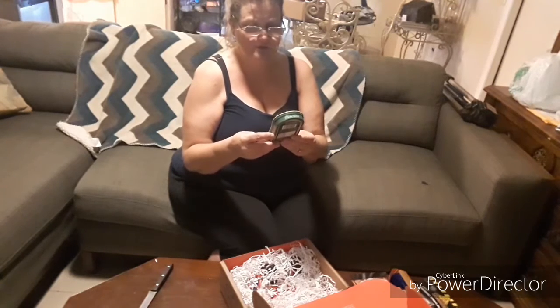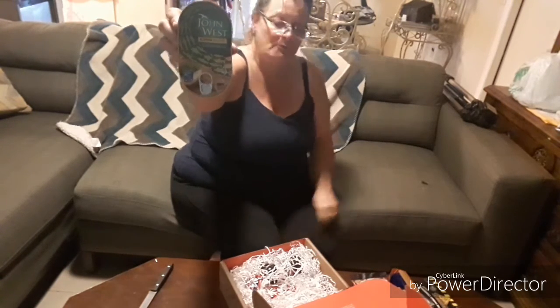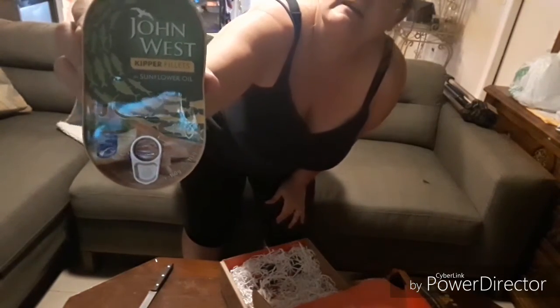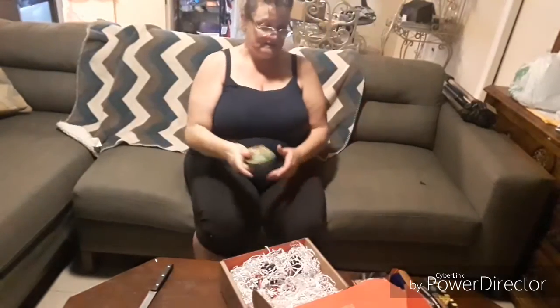What do we got here? John West kipper fillets in sunflower oil. It's omega-3 — that's fish in a can. Oh cool, fish! I hope you can see this. If you ever try any of these, let me know — just tell me how they are and if you like them.